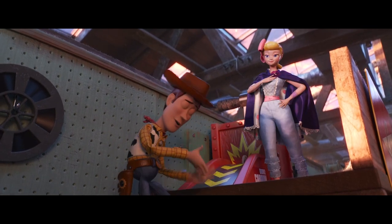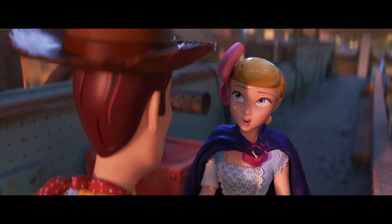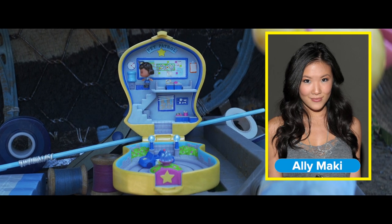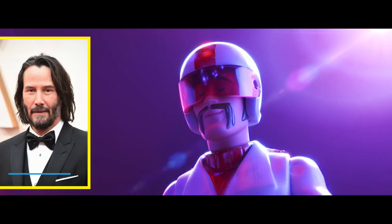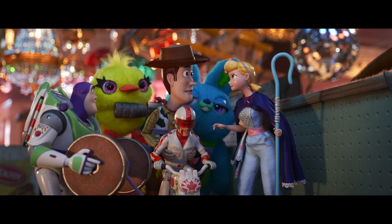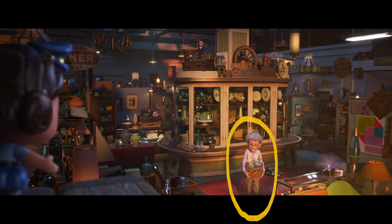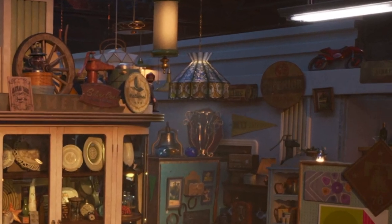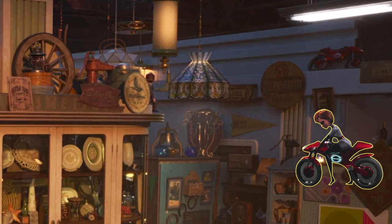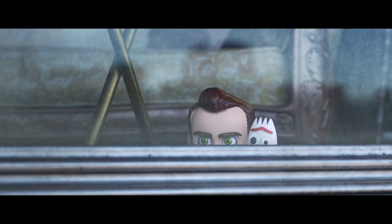Want another vehicle-based cameo? This one's even trickier. Bo has enlisted the help of some more friends: Giggle McDimples, voiced by Ally Maki, and Duke Kaboom, played by Neo himself, Keanu Reeves. Just before Duke's first big jump, scan the wide shot of the shop. On the high ledge on the right there's what looks to be a red motorcycle — it's Elastigirl's bike from Incredibles 2.